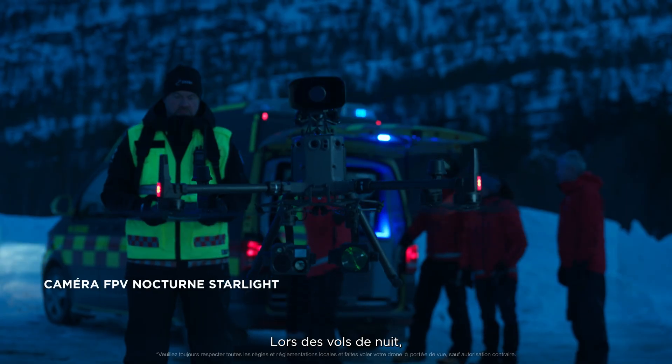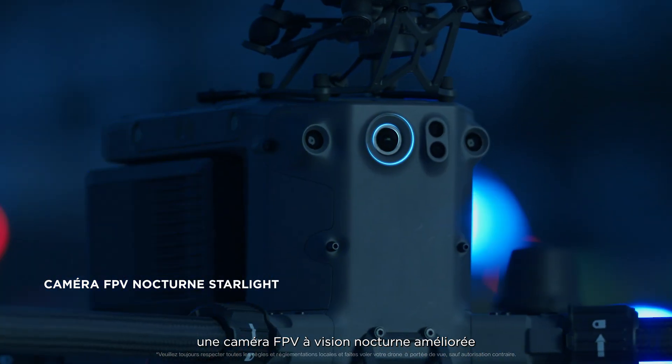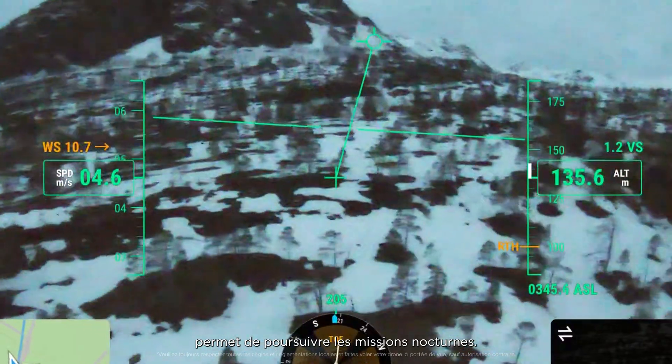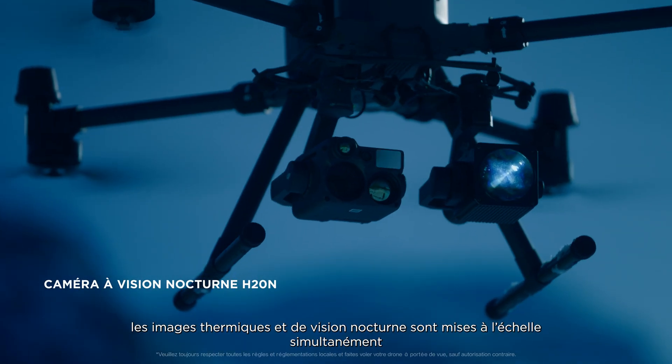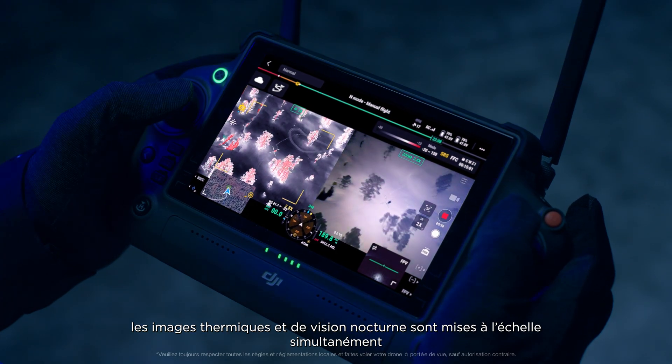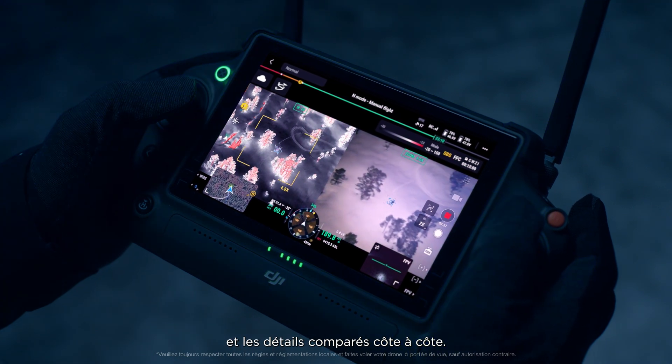When you're out of daylight, an upgraded night vision FPV camera allows continued operation for night missions. With the H20N Starlight Night Vision camera, scale thermal and night vision images simultaneously and compare details side-by-side.